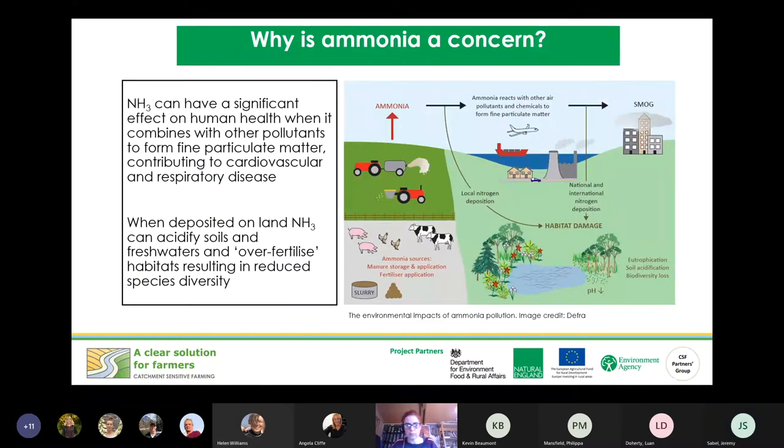So why is ammonia a problem? There are two main reasons: human health impacts and environmental health. For human health, ammonia in the atmosphere combines with pollutants such as sulfur dioxide and NOx to form particulate matter, which when breathed in causes respiratory disease and cardiovascular diseases if it enters the bloodstream. Both of those are in the top two reasons for mortality in the country today, with tens of thousands of people dying of those diseases every year.